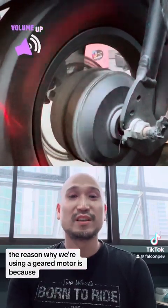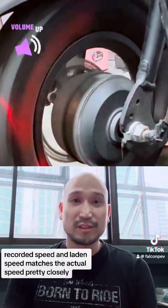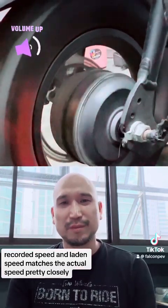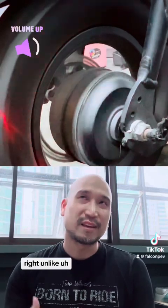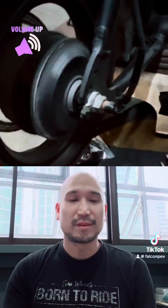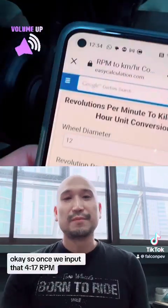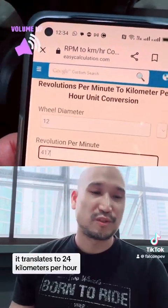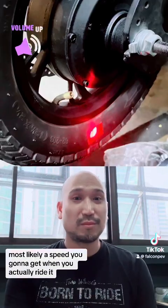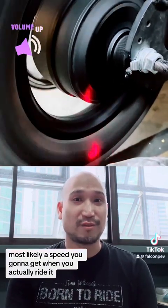The reason we're using a geared motor is because recorded speed and laden speed match the actual speed pretty closely, unlike gearless motors which most e-scooters use. Once we input that 417 RPM, it translates to 24 kilometers per hour — most likely the speed you're going to get when you actually ride it.